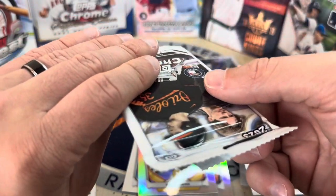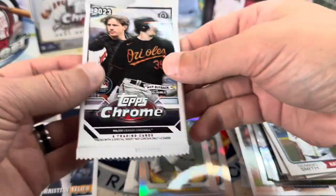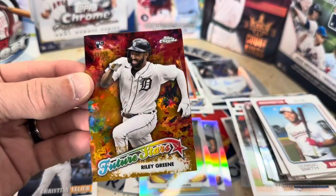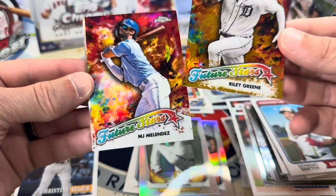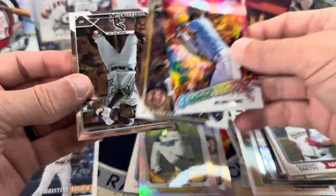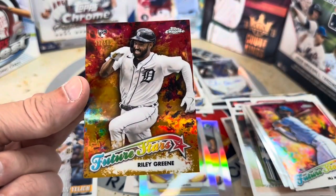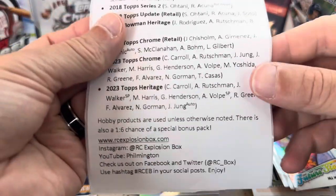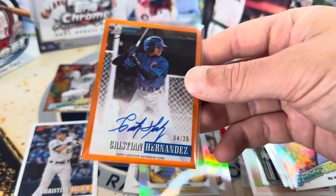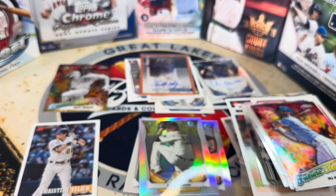Here we go — last pack, 2023 Topps Chrome! Can we get a Corbin Carroll? Wait — on top of the pack I see something out of 50! Can you guys see this? Out of 50 rookie — let's just see who this is... It's gonna be a Riley Green Gold, baby! That is awesome — yes, that is so cool, that's my boy! MJ Melendez, Ethan Small, and Kolos. Boom — I will take that. This has been a great box from the Rookie Card Explosion Box. We hit gold, we got this Christian Hernandez — so many good things. Thank you so much for watching, please drop a like, comment, subscribe, and happy collecting everybody!